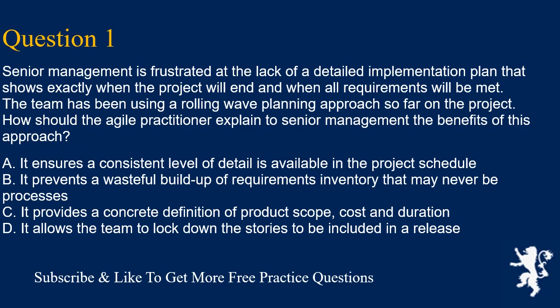Question 1. Senior management is frustrated at the lack of a detailed implementation plan that shows exactly when the project will end and when all requirements will be met. The team has been using a rolling wave planning approach so far on the project. How should the agile practitioner explain to senior management the benefits of this approach? A. It ensures a consistent level of detail is available in the project schedule. B. It prevents a wasteful buildup of requirements inventory that may never be processed. C. It provides a concrete definition of product scope, cost and duration. D. It allows the team to lock down the stories to be included in a release. Answer is C.